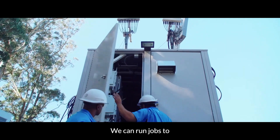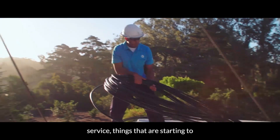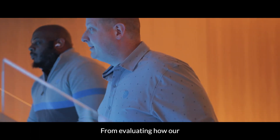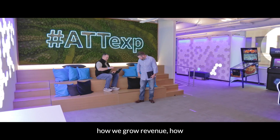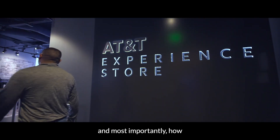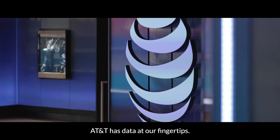We can run jobs to understand things that are out of service, things that are starting to degrade, so we can fix them before a customer has to call. From evaluating how our network is performing, from how we grow revenue, how we become more cost-effective, and most importantly, how we improve the customer experience — AT&T has data at our fingertips.